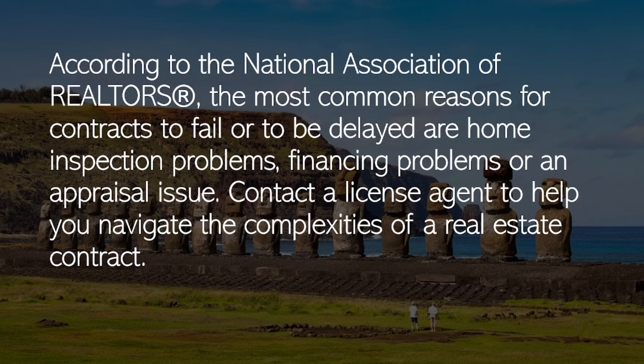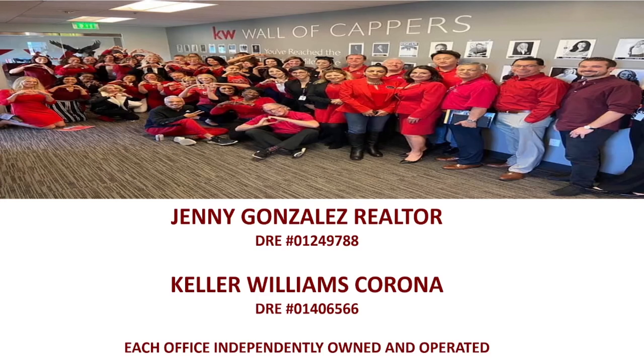Contact a licensed agent to help you navigate the complexities of a real estate contract. I am proud to be a member of Keller Williams Corona. My license number is 01249788 and Keller Williams Corona's license is 01406566. Each office is independently owned and operated, but we all work as a team.